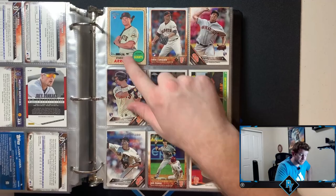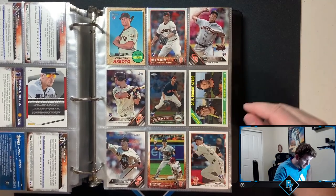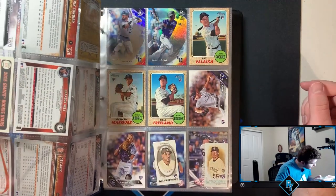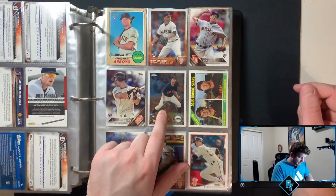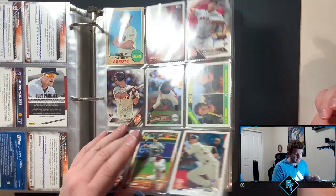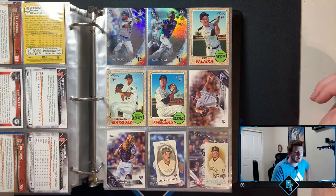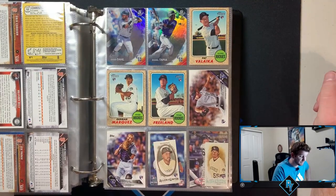Brandon Belt Topps Chrome flagship out of 2011 — that's kind of cool. I mean Brandon Belt's nothing special, but as far as the Giants go he's one of the better players the last decade, since he's been on that team forever it feels like.